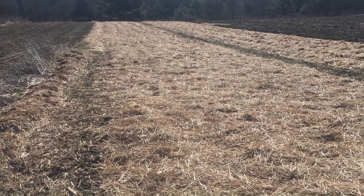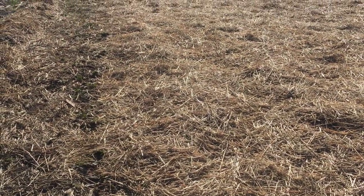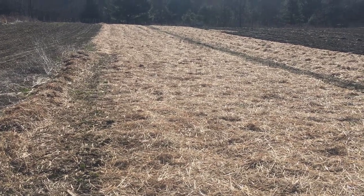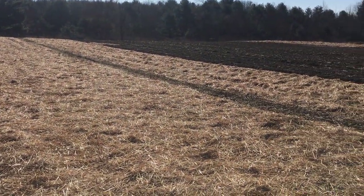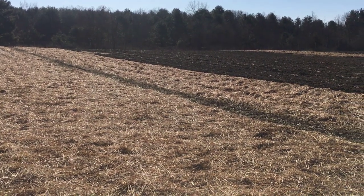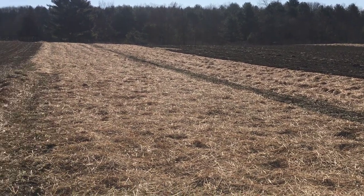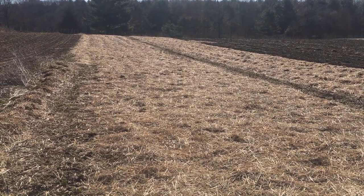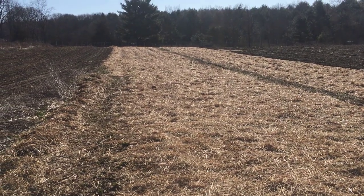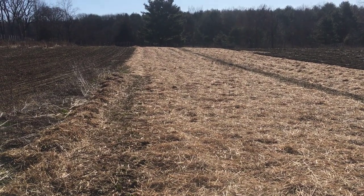We have two patches here. The patch I'm standing in front of right now is the old one — two years old. Right next to it, you can see the line of soil — that's the new patch. We plant every year just to keep them a nice marketable size, because after a while strawberry plants start producing smaller and smaller fruit.